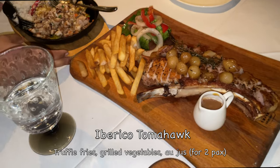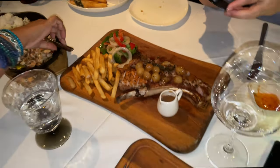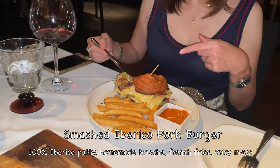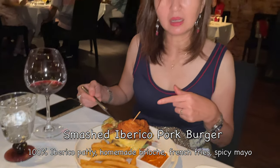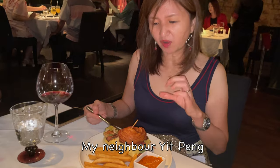What is this? It's a tomahawk steak. And what is that? This is the Iberico burger. Very good, very moist.